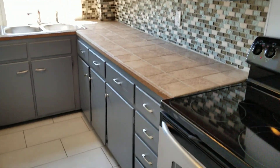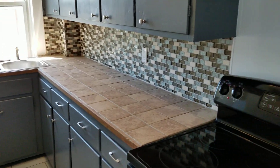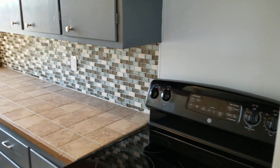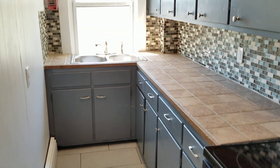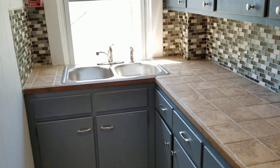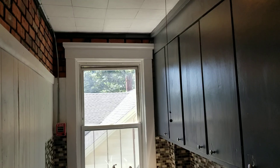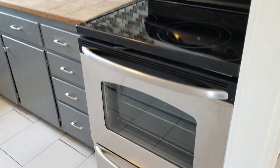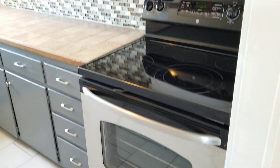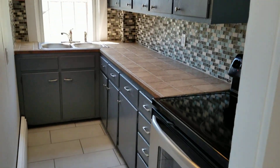You've got large cabinets up above, a wide open countertop, and a beautiful tile backsplash along the wall. The appliances include the double bin stainless steel sink with spray nozzle attached, and the five burner glass top stainless steel stove and oven — very nice.